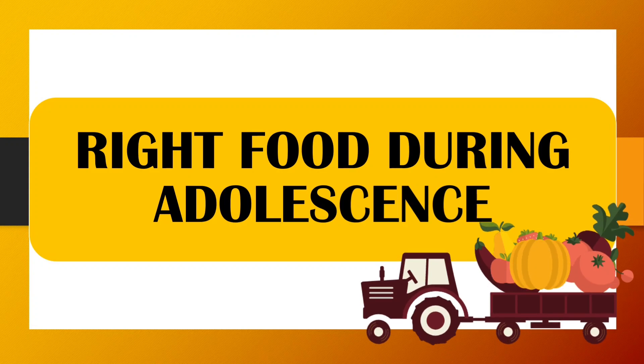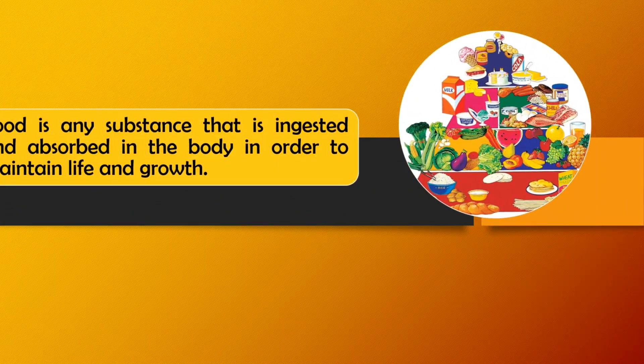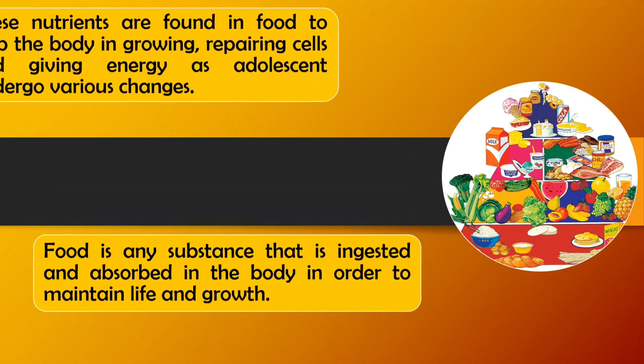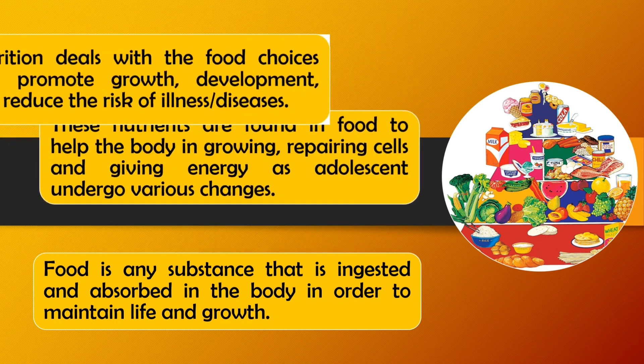And now, let us move on to our topic: The Right Food During Adolescence. Food is a substance that is ingested and absorbed in the body in order to maintain life and growth. These nutrients are found in food to help the body in growing, repairing cells, and giving energy as adolescents undergo various changes.